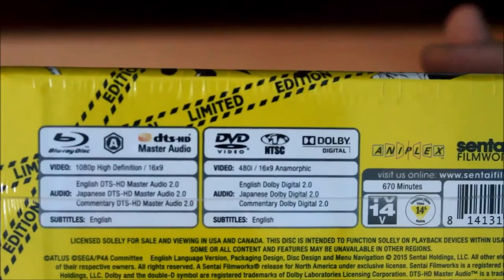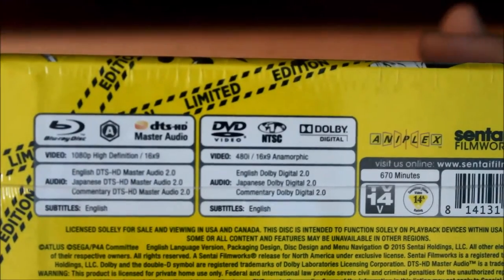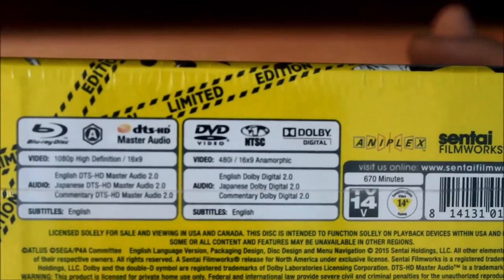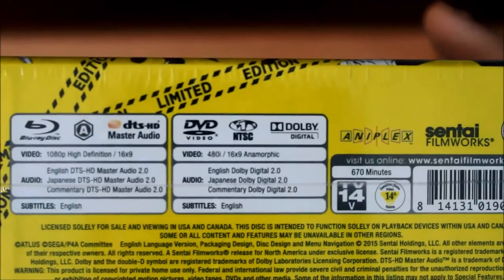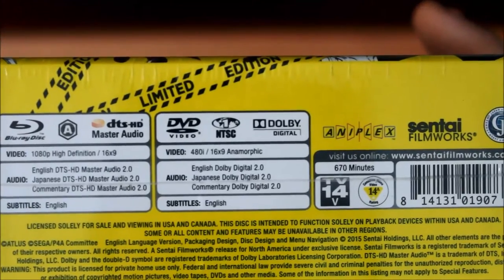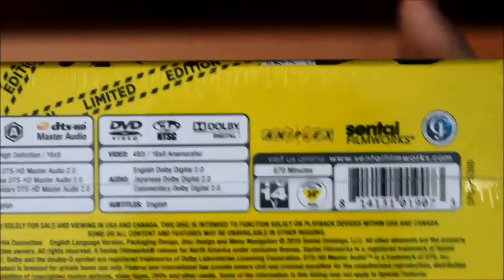670 minutes and 24 episodes altogether. This comes with English DTS-HD Master Audio 2.0 and Japanese DTS-HD Master Audio 2.0, plus Japanese commentary for all the episodes. This is 16x9, 1080p high definition. The DVD is 480p high 16x9, with Dolby Digital 2.0 and Japanese Dolby Digital 2.0. This is rated TV-14, region 1 and region A.